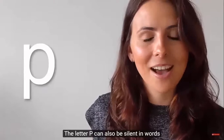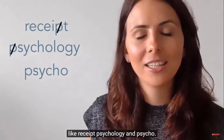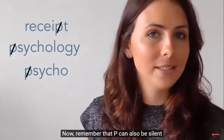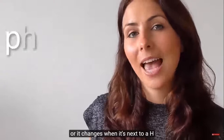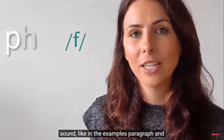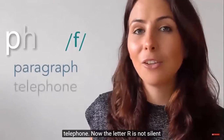The letter P can also be silent in words like 'receipt,' 'psychology,' and 'psycho.' Remember that P can also be silent or change when it's next to H — together, PH can often mean an F sound, like in 'paragraph' and 'telephone.'